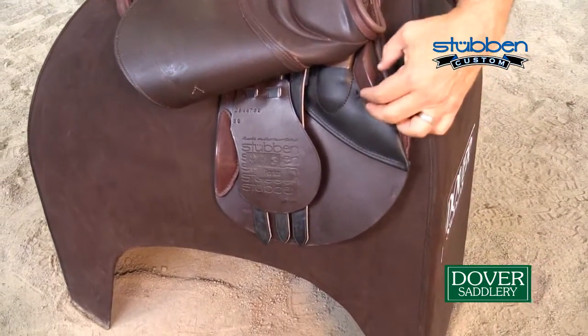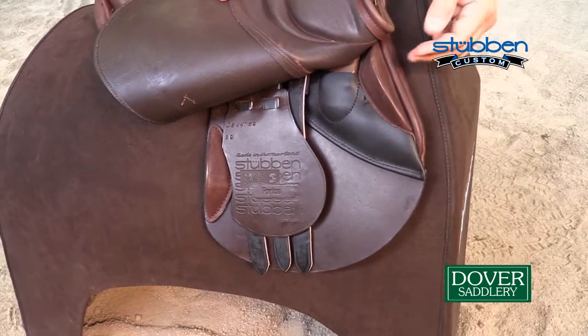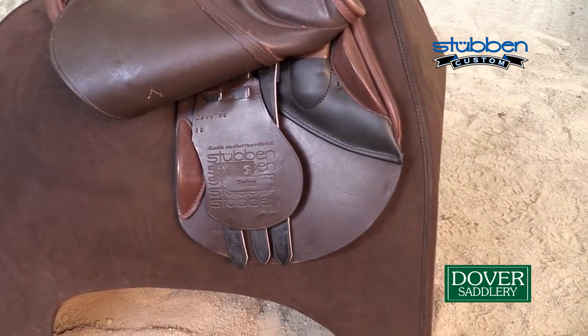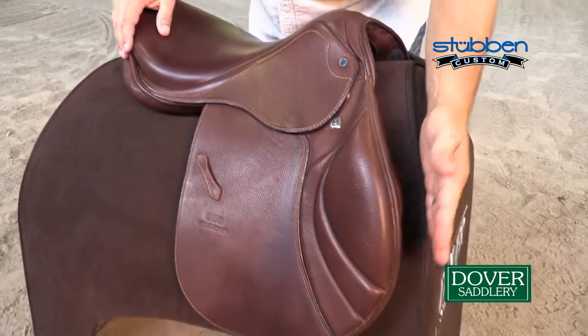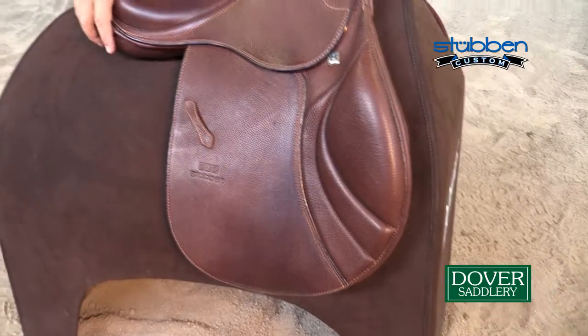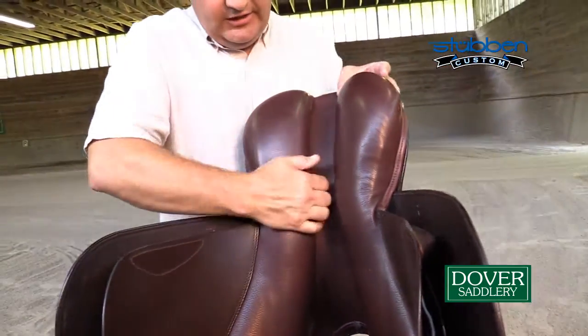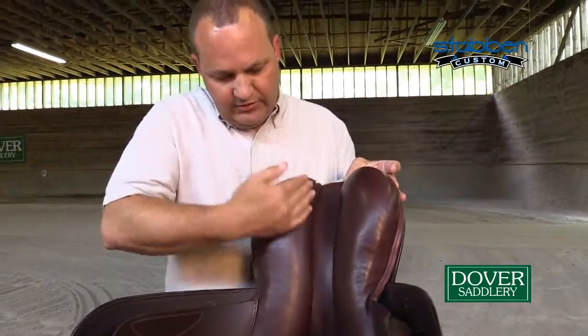It has very small blocks in the front and the rear as an option, but it's definitely available with many different size blocks. It has an option of 11 different flap sizes to choose from. The saddle is very soft in the seat. It's a very comfortable panel for the horse's back with nice channel clearance through the center.